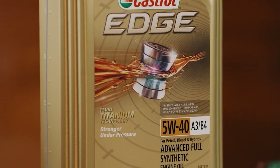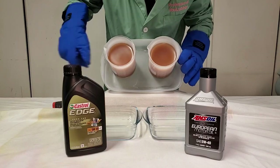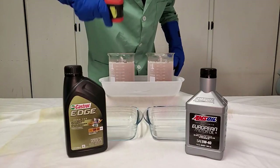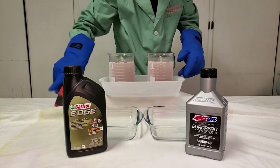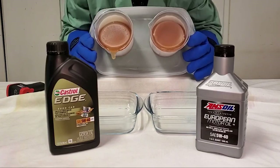Digging deeper, Castrol Edge Euro car products are optimized for ACEA Oil Sequences. These sequences, set by European automobile manufacturers, are known for their stringent requirements. Whether you're running a gasoline or diesel engine, this oil goes above and beyond the standard ILSAC and API requirements.